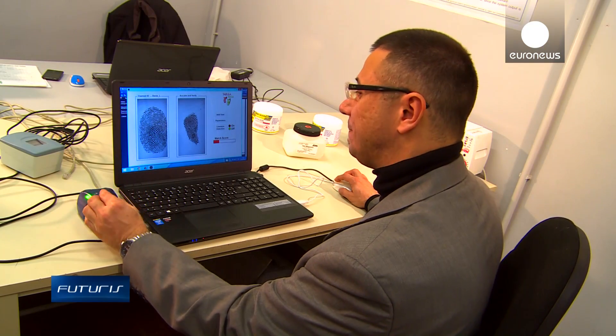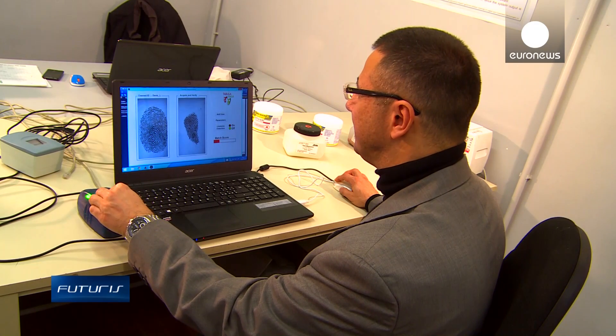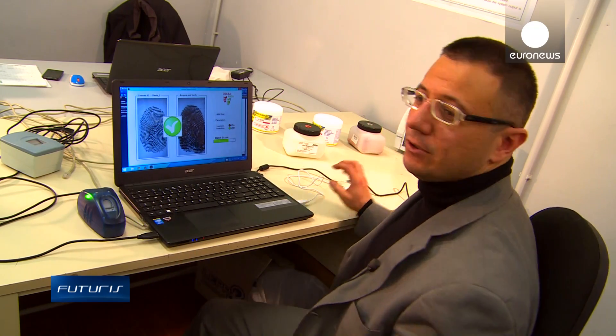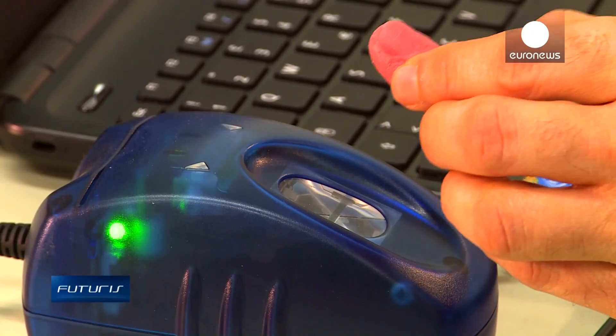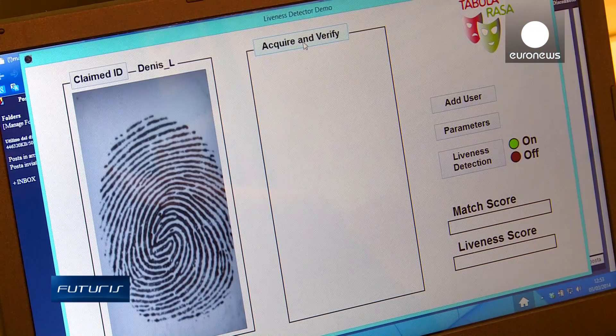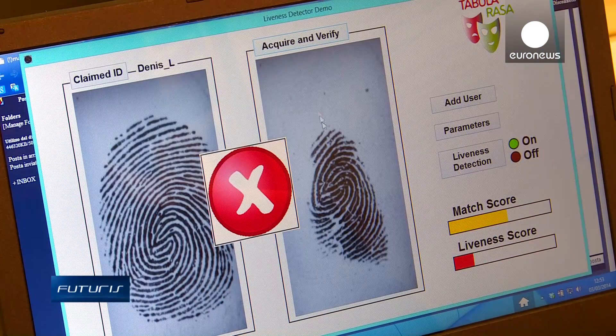We can choose a fingerprint stored in the system and use its replica to get an almost perfect match. The proposed solution is so-called liveness assessment, which, when activated, rejects the scanned fingerprint if the skin texture appears too artificial.